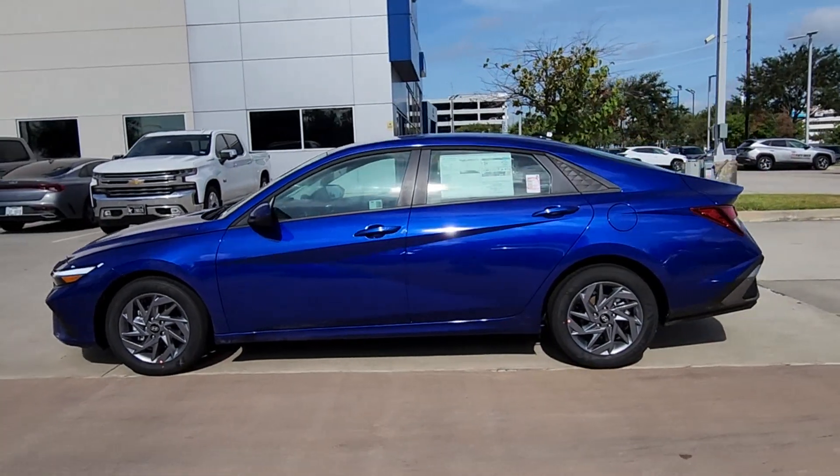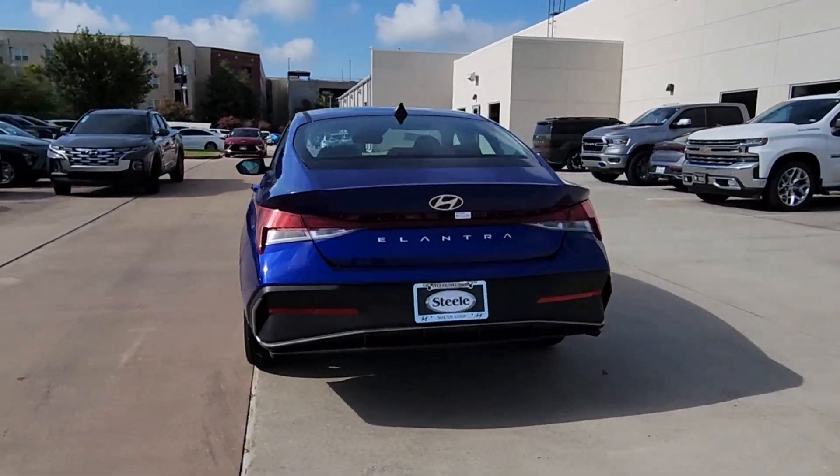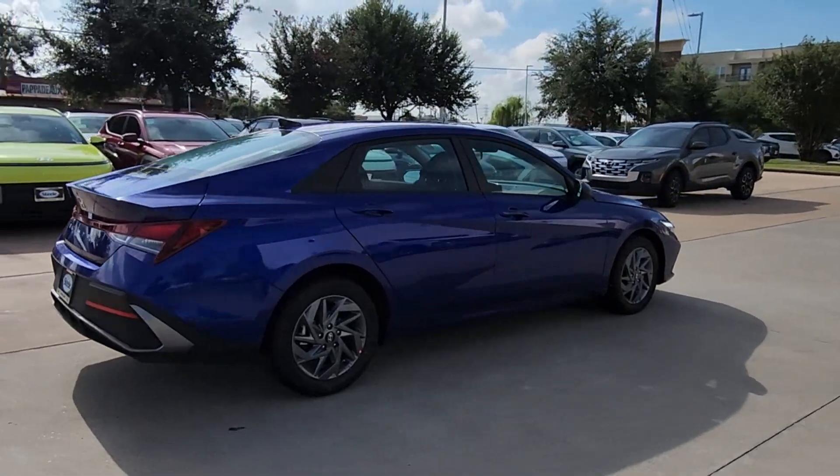Looking for your dream car? It could be the 2024 Hyundai Elantra. Start your day in smart style in this feature-packed Elantra.